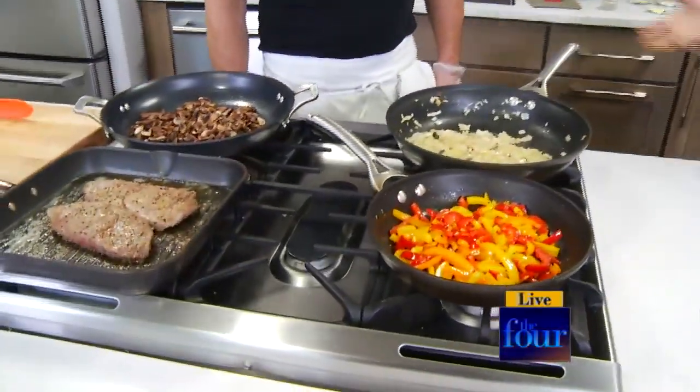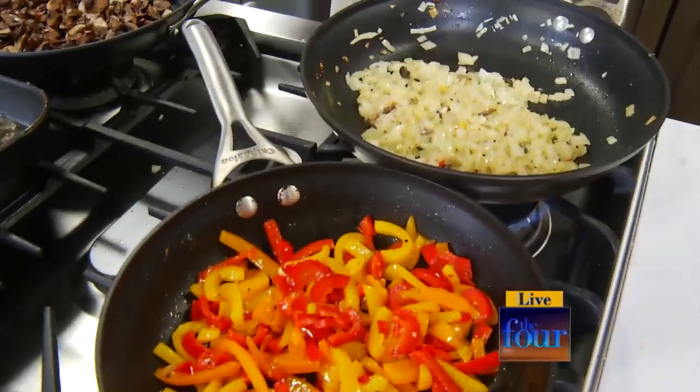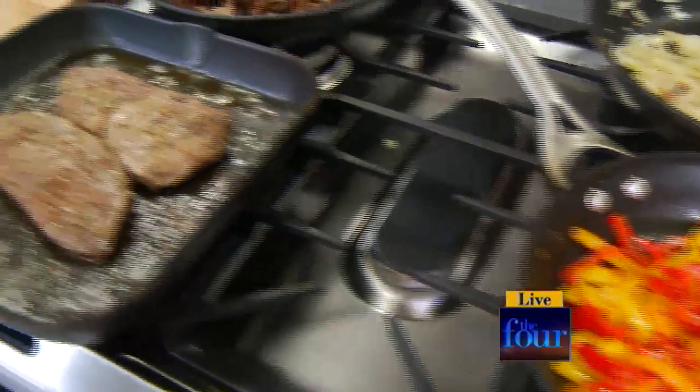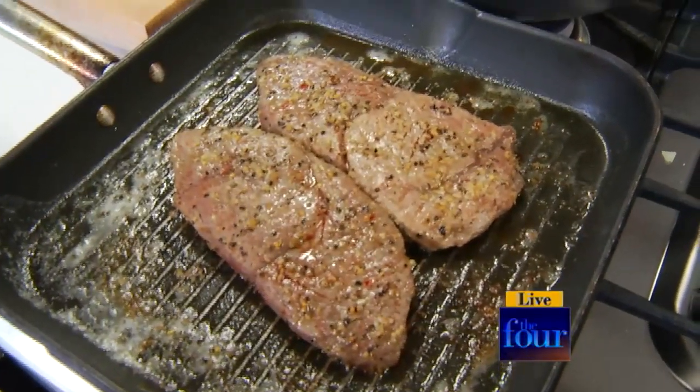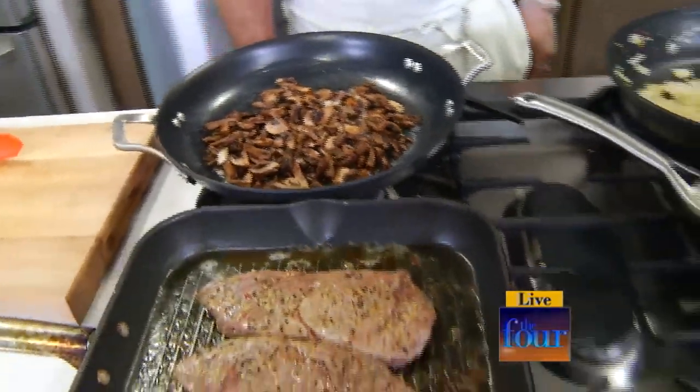So obviously with something like this, your fresh ingredients are going to go the distance — all those flavors, all that fresh. You want to stay away from the frozen as much as possible. We don't do frozen. No frozen. Our steaks are fresh, never frozen too. Okay, so we're going to work on putting this together.